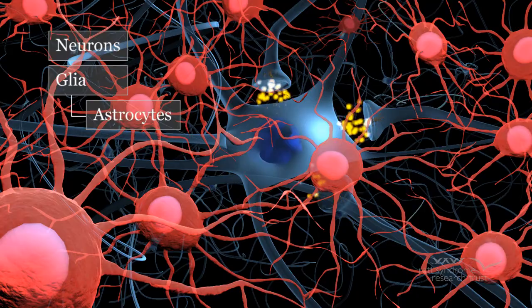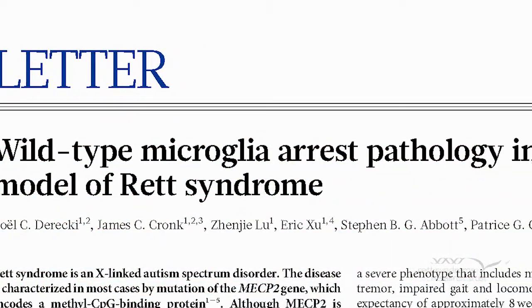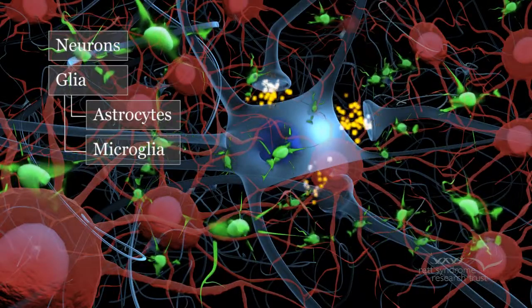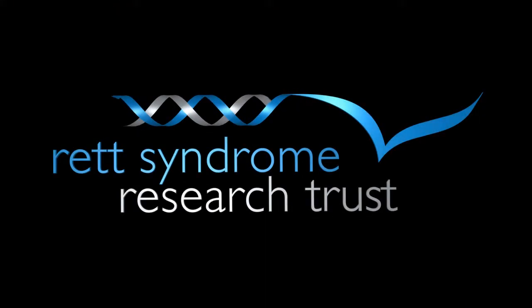Today, Nature published a study led by Dr. Jonathan Kipnis, authored by Noel Derricky, Jim Kronk, and colleagues, providing strong evidence that another type of glia, called microglia, play a major role in Rett syndrome.